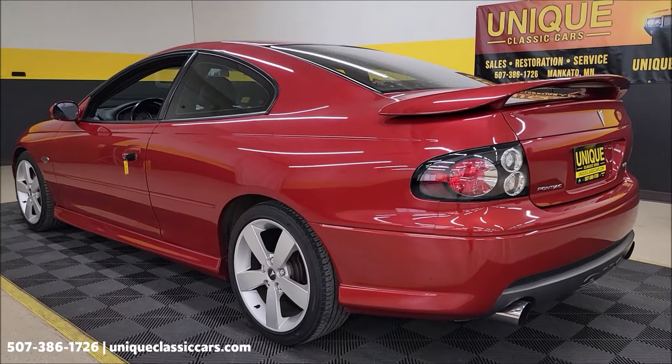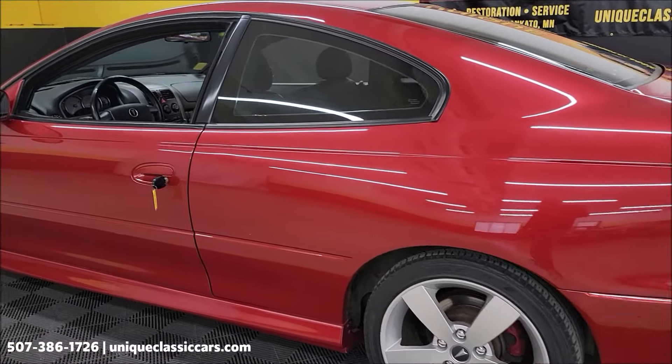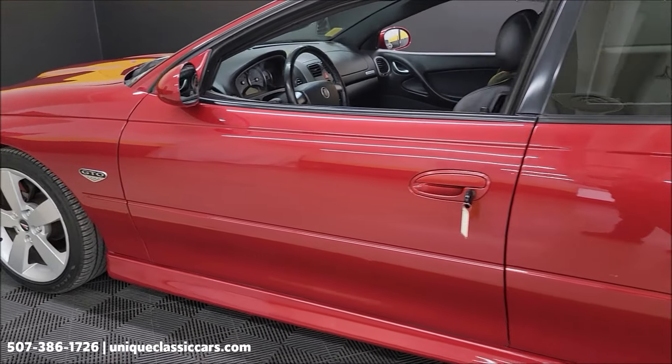Uniqueclassiccars.com — that's where all the still pictures are going to be. Let's take a look down this driver's side. Again, I haven't noticed anything major — nicks, dings, or scratches. Might be a small one here or there.